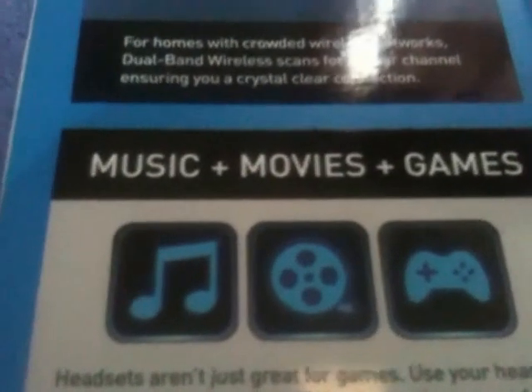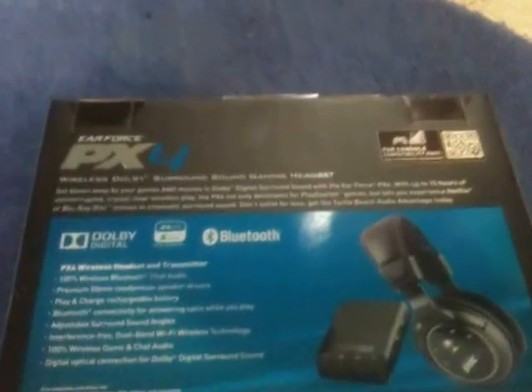Dual Band Wireless Technology — for all your technology. You can even use it for other things rather than PlayStation 3 and 4. And it does music, movies, and games. Headsets aren't just great for games; use your headset for listening to music. Let's get to the back of the package.